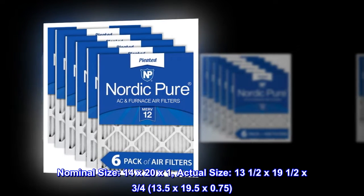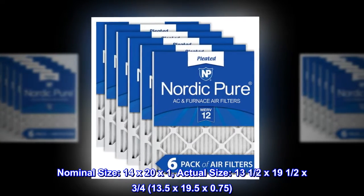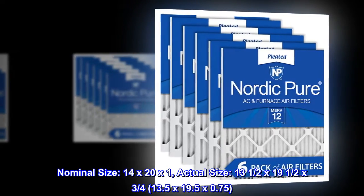Nominal size: 14 by 20 by 1. Actual size: 13 and a half by 19 and a half by 3 quarters, or 13.5 by 19.5 by 0.75.